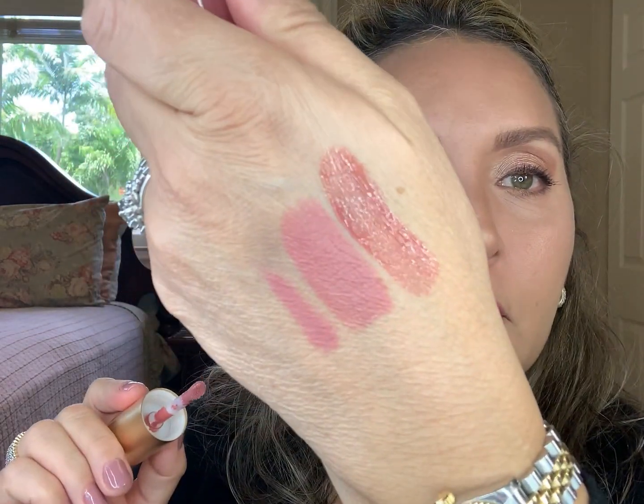Now I'm just going to add a little bit of gloss using the Lisa Eldridge Muse. I'll just tap it on — it's literally a great match. Look at that!